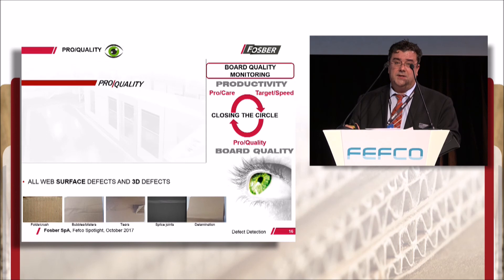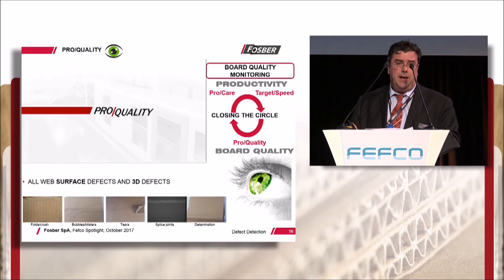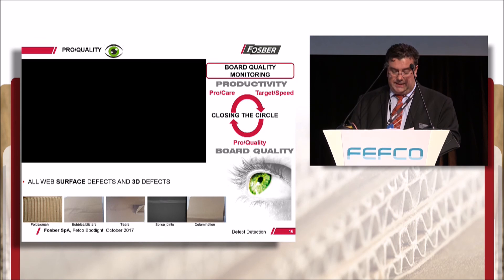ProQuality detects both surface defects like stains and other paper deformities, as well as 3D defects such as delamination, bubbles, blisters, folds, wrinkles, tears, crush, splice joints, head defects and so on.